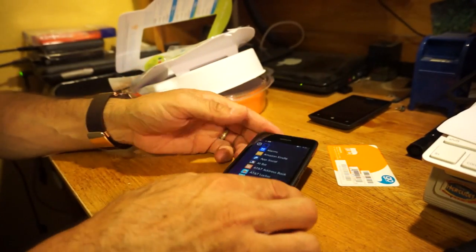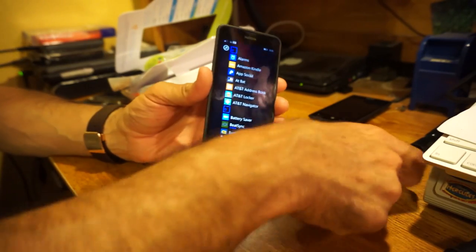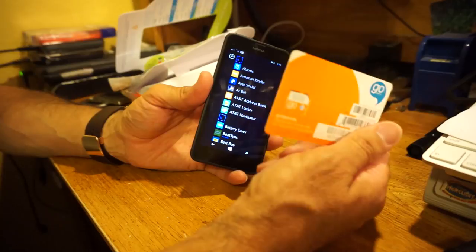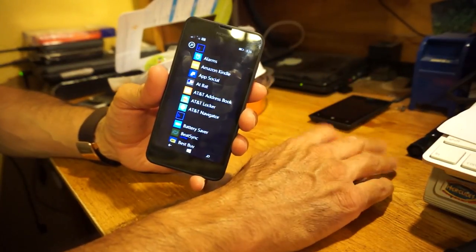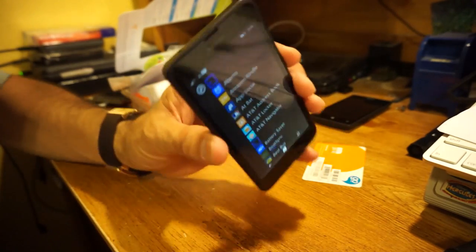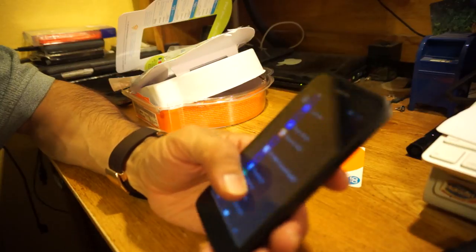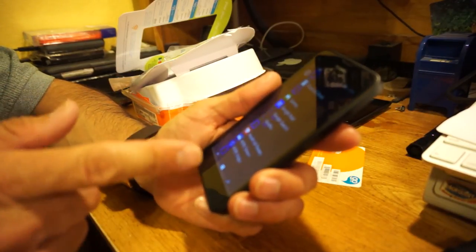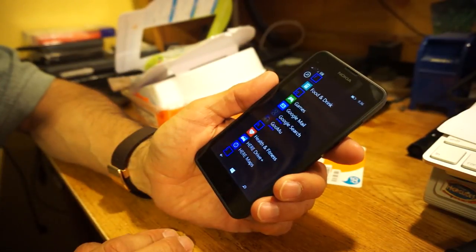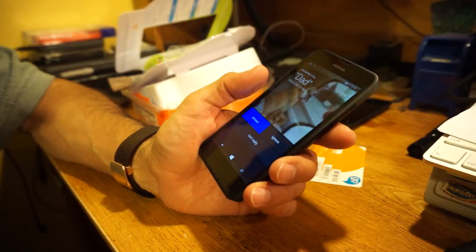I put my regular SIM card from my regular phone in here and it works perfectly fine — you don't really have to get a GoPhone SIM or any special settings. I'll pause it and put that other microSD card with music in so you guys can hear how loud the speaker is.